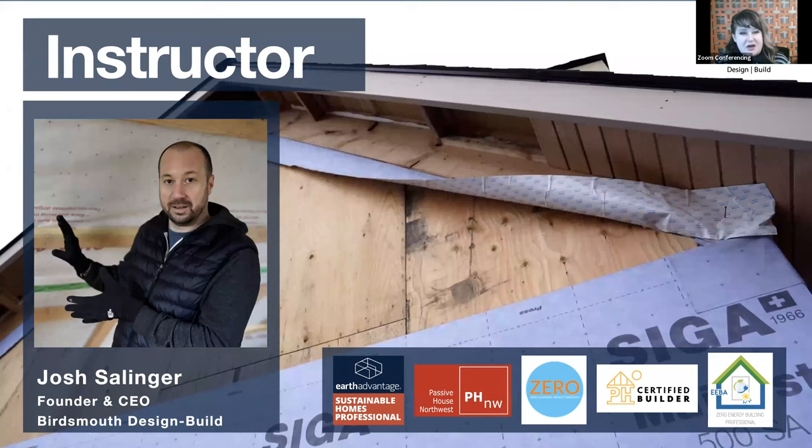I'd like to introduce our instructor Josh Salinger. Josh Salinger is the founder and CEO of Bird's Mouth Design Build in Portland, Oregon. Bird's Mouth is a residential design-build firm focused on addressing climate change through the built environment, through zero energy homes and deep energy retrofits. He's an instructor for both Earth Advantage's Sustainable Homes Professional Course, as well as FEAS Certified Passive House Builder Training Program. He sits on the board of Passive House Northwest and on the technical committee of Zero Energy Ready Oregon. Additionally, he is an EBA zero energy home professional and an expert member on the Green Builder Advisor, and contributes content to Fine Homebuilding magazine.